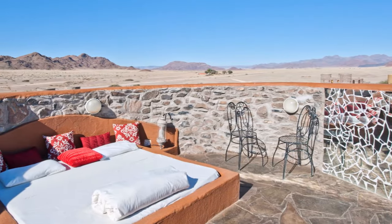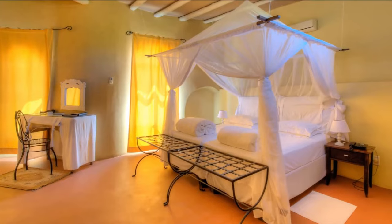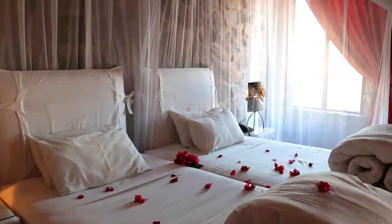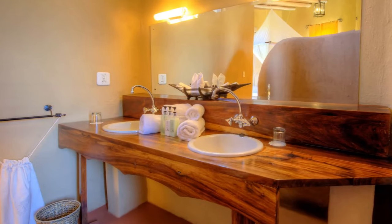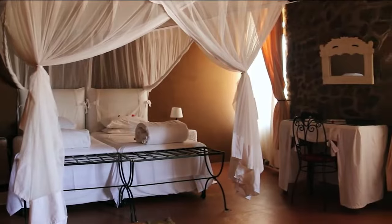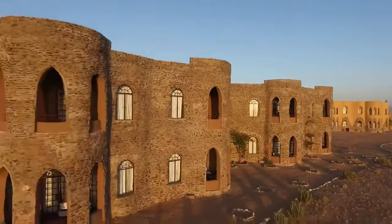The accommodations? Absolutely fabulous. You have options ranging from luxury suites to private villas, all designed to give you the ultimate comfort. The resort features 29 luxurious rooms, each designed with a unique Moroccan flair. Guests can choose from twin, double, and family rooms, all equipped with modern amenities such as air conditioning, mini bars, and private balconies offering stunning desert views.